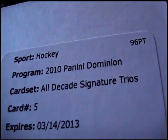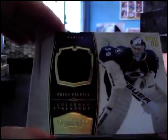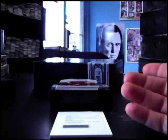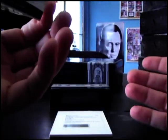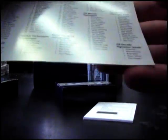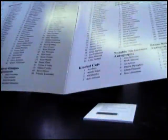All Decade Signature Trios card number five — I think that's a triple autograph. Jersey auto — Brian Elliott 99. Patch Rick Middleton, number 24. Autograph Jim O'Brien, 002 of 199. And a jersey of Marian Gaborik 99. All Decade Signature Trios number five — Daniel Alfredsson, Joe Thornton, and Rick Nash. Not sure on the numbering on those.